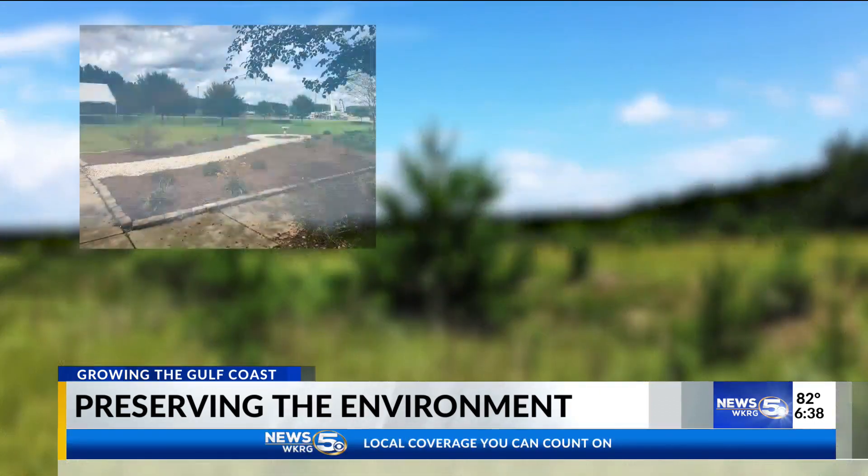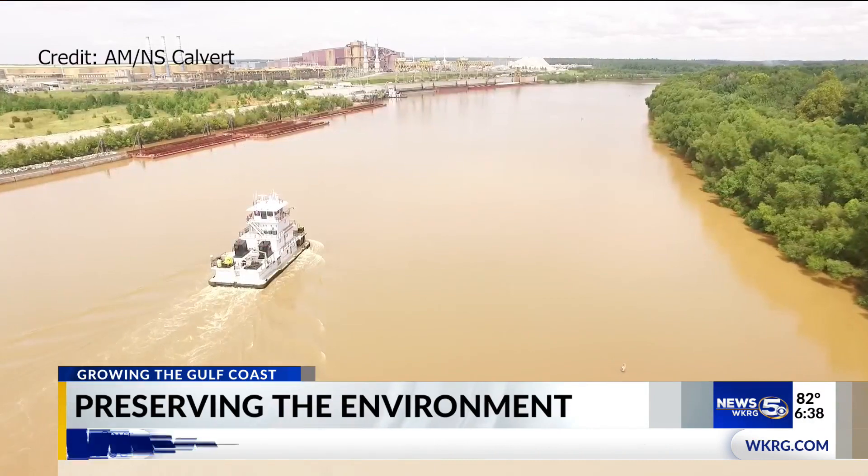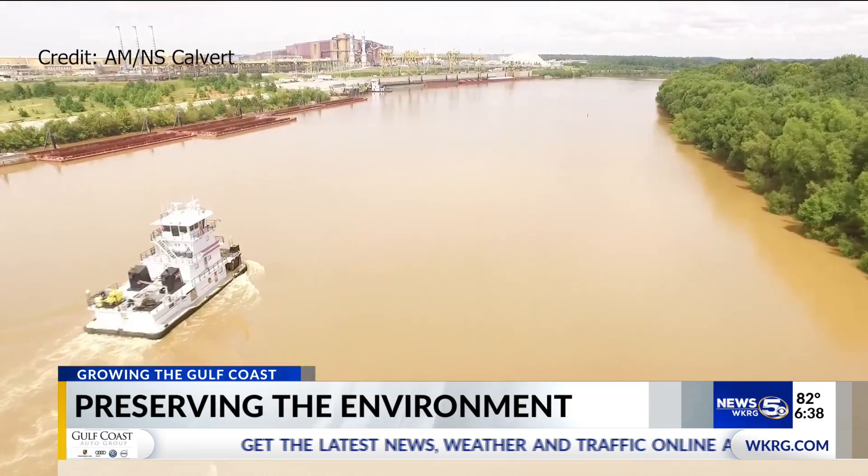Their goal with these projects and several others is not just to use the land for their benefit, but to give back and continue to grow the Gulf Coast. Caroline Carrithers, WKRG News 5.